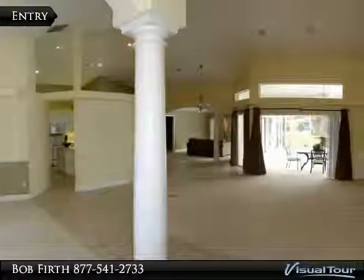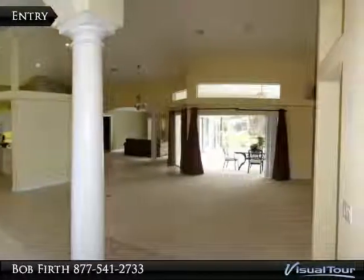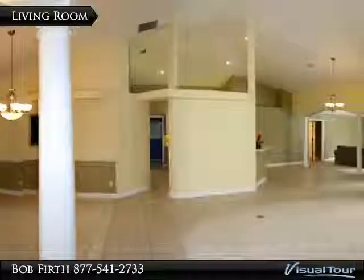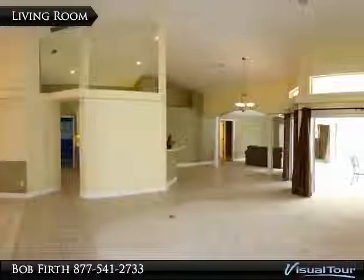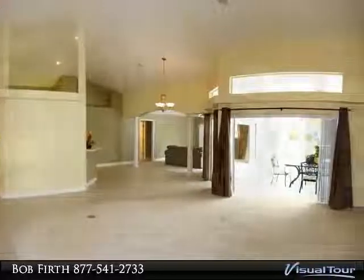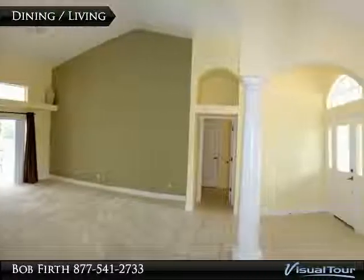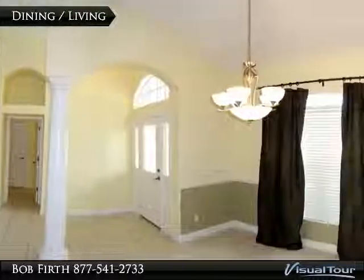As you enter, you get a great sense of space that this house has. The living room is huge and has tall vaulted ceilings, pocket sliders to the pool, and extra high windows for added light. The large dining room has lots of space for entertaining and is open to the living room.